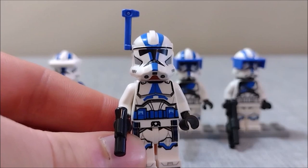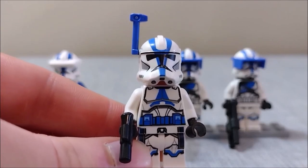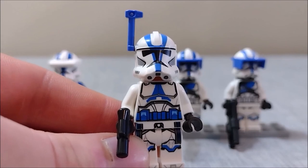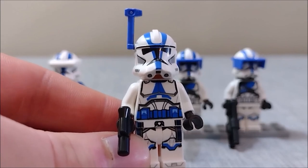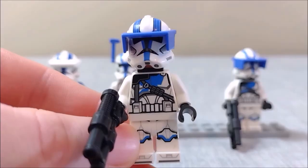Next up we have the 501st officer, also looking pretty good. His blue belt helps him stand out from the other clones a little bit. I'm also just a big fan of rangefinders, so definitely happy to see one here. He also has a good amount of detail on the chest, legs, and back.